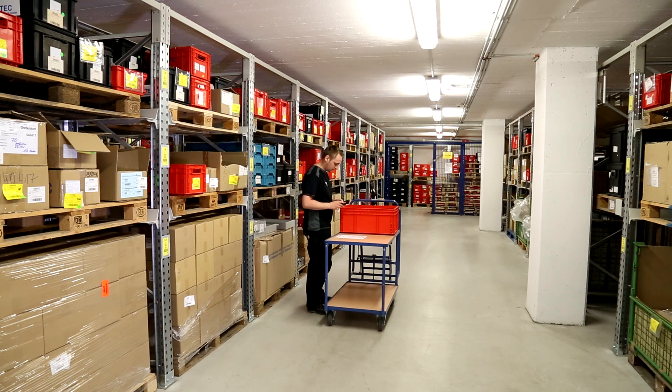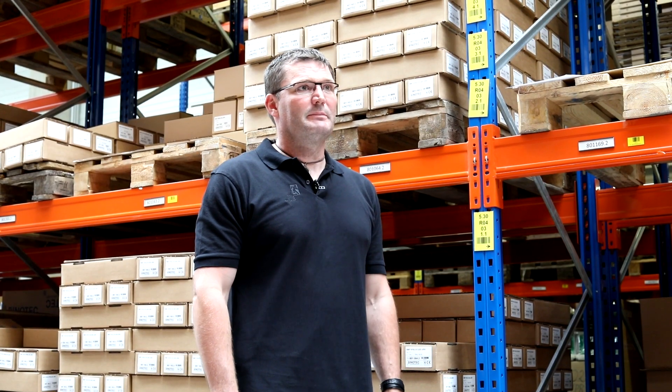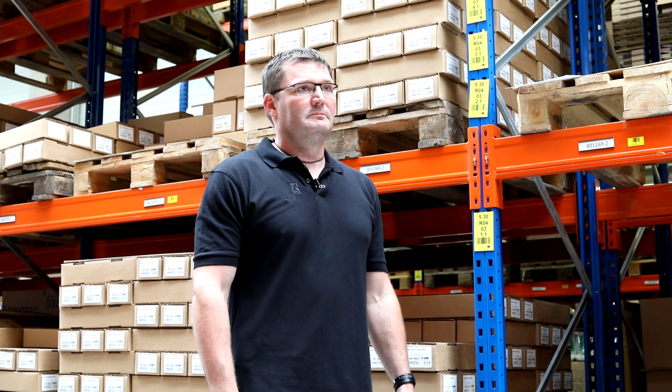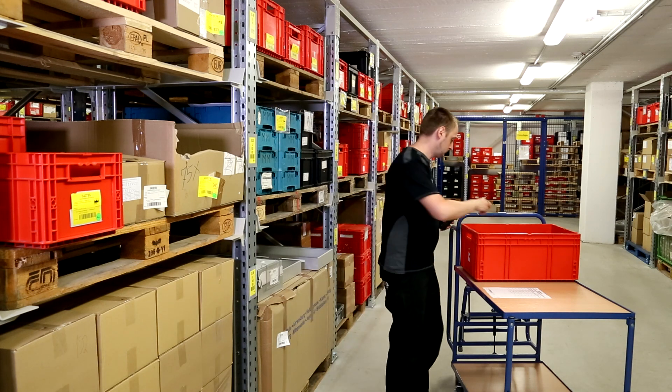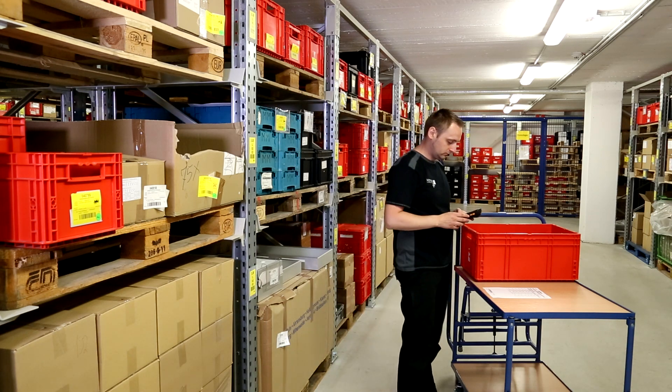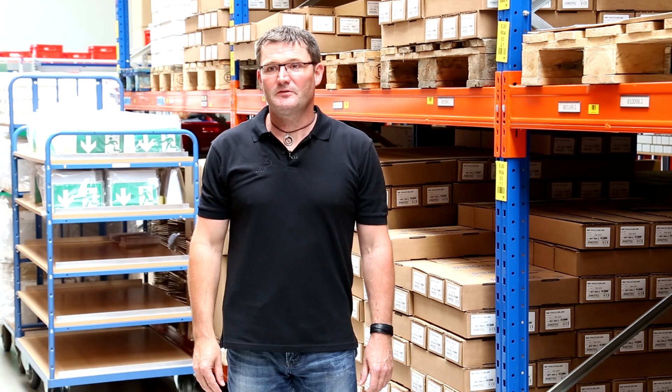Since implementing the L-Mobile warehouse system, warehouse workers post live in the ERP system. As posting errors are almost always avoided, it saves company time, and the stock in the system matches the physical stock at the storage location.